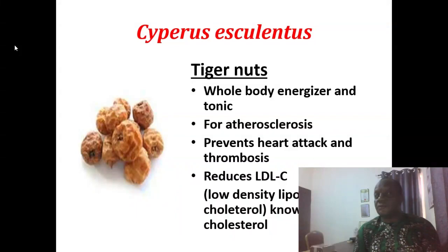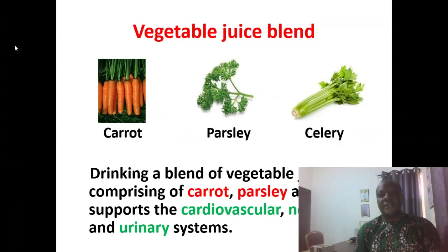Tiger nut is Cyperus esculentus. It tones the whole body and is very useful for atherosclerosis. It prevents heart attack and thrombosis. It reduces low-density cholesterol and increases the good one. There are some vegetable juices that can be mixed together: carrot juice, parsley juice, and celery juice can all be mixed together and taken daily to support cardiovascular, nervous, and urinary systems.